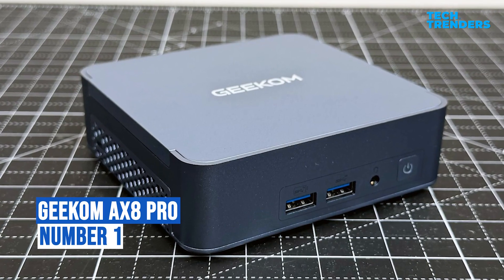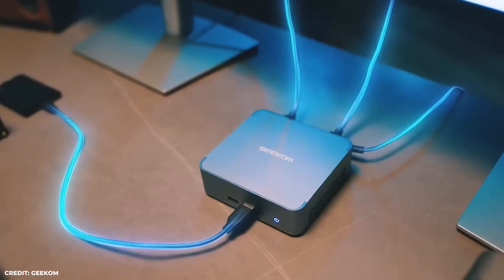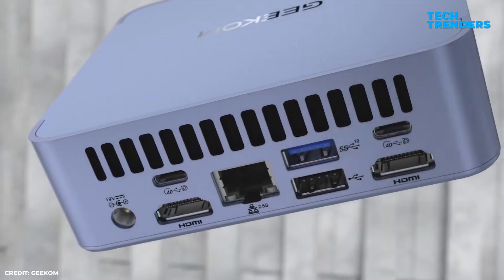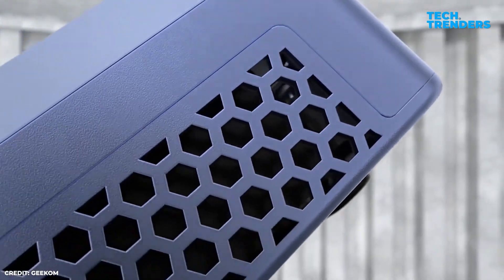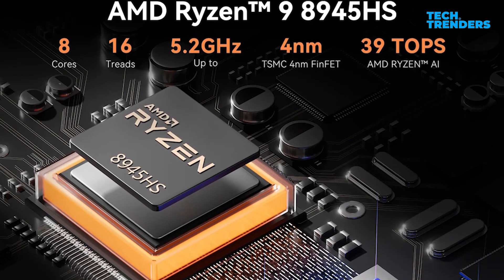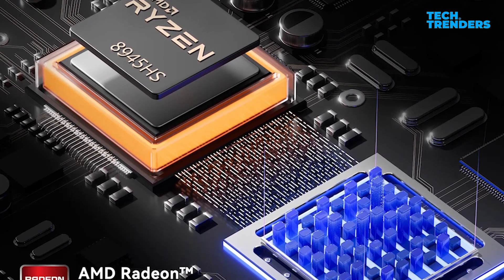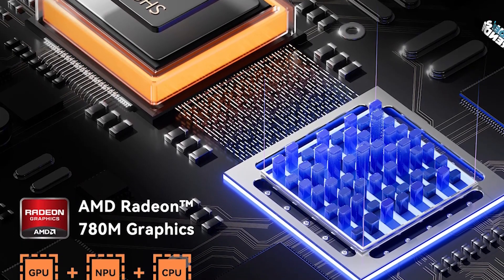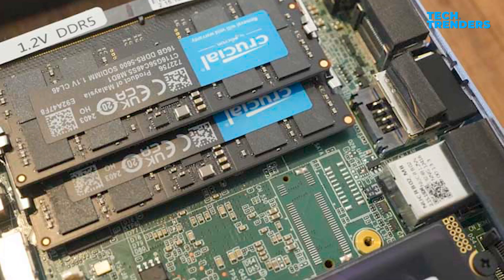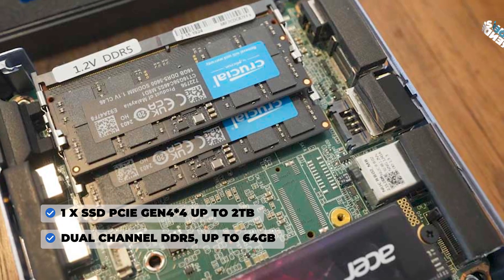Number one: Geekom AX8 Pro. Despite its small size, the Geekom AX8 Pro packs a hefty punch. Its stylish aluminum chassis with honeycomb vents provides efficient cooling. The AX8 Pro's multitasking prowess comes from its AMD Ryzen 9 8945HS CPU and AMD Radeon 780M graphics. You'll enjoy lightning-fast performance thanks to the 1 terabyte SSD and 32 gigabytes of RAM, expandable to 64 gigabytes.